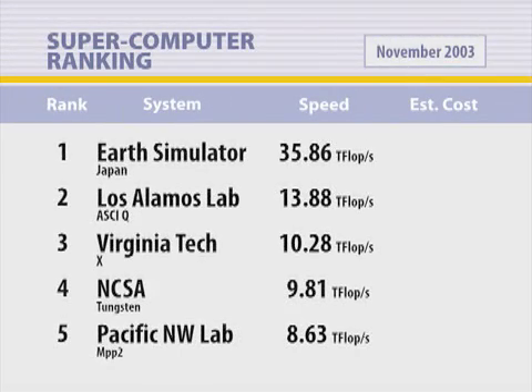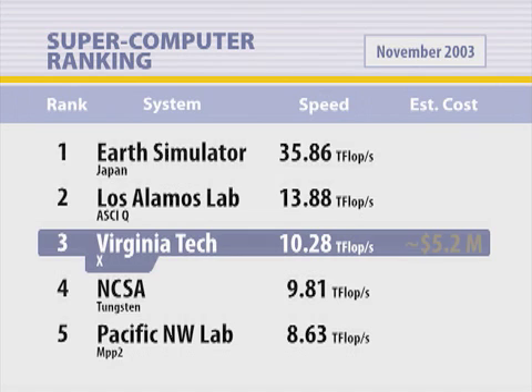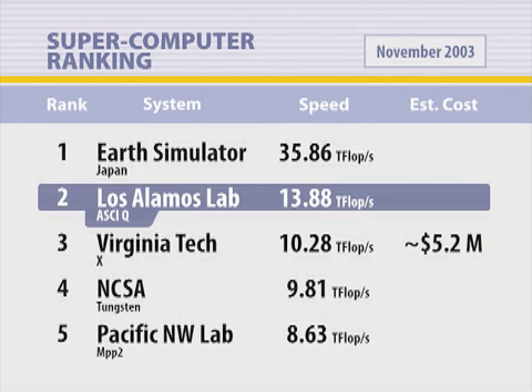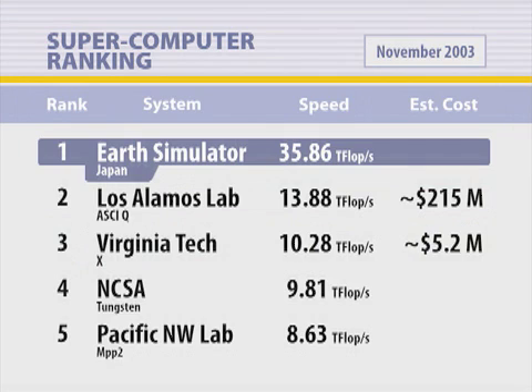Typically systems that operate in the top ten are a lot more expensive than our system. For instance, the system above us is about 30% faster than us, but it costs $215 million. The top machine in the world is three and a half times faster than us, but that machine costs $350 million.